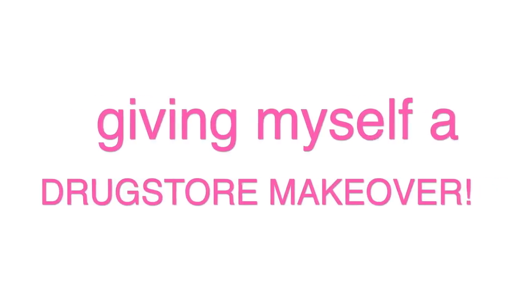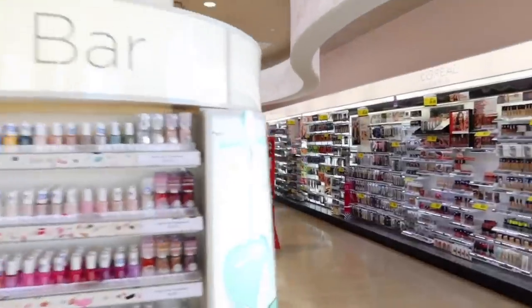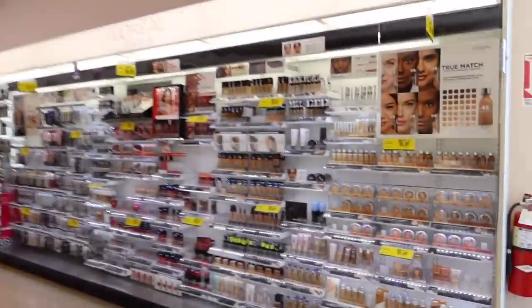Giving myself a drugstore makeover. Very flattering — look at that, we got some zits. Actually, my skin looks okay right now. New Tinder profile picture? I think yes. Before we get started, here's a before. It wouldn't be a makeover video without a good before. Literally, I woke up like this. So, first things first, obviously we have to go to a drugstore. I hit up Rite Aid's beauty section to see what kind of stuff we could get. What will make me the prettiest?